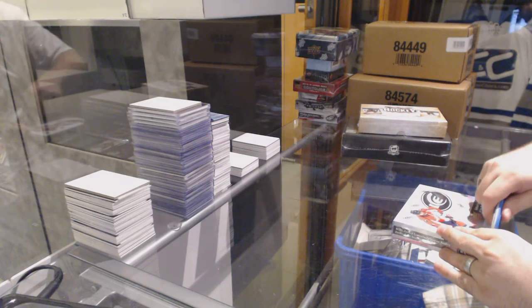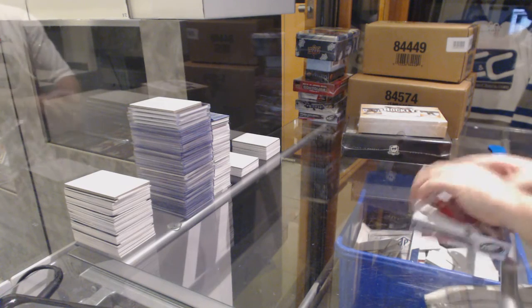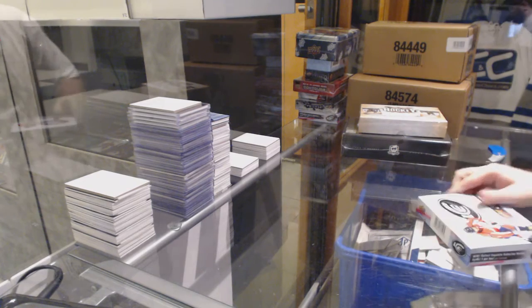Here we go — yard sales three box break of Ice, Best of Hockey, and 13-14 Cut.